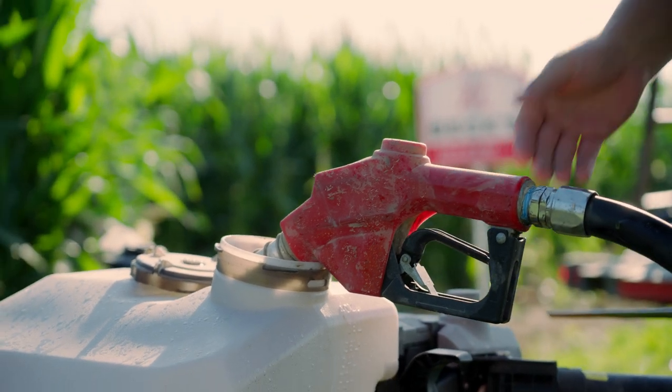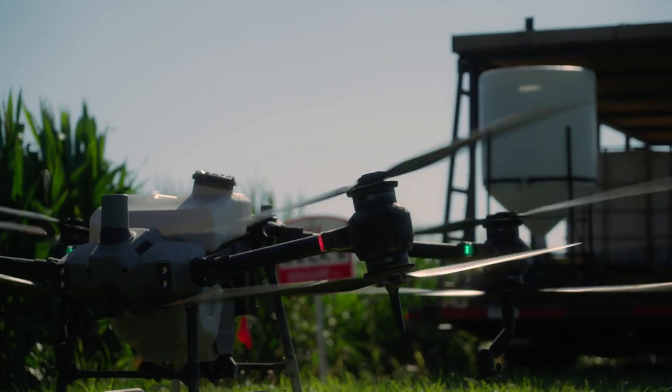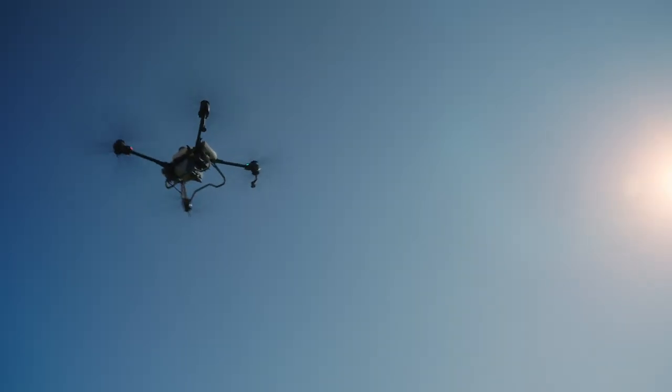Several growers are starting to get their own, and a lot of companies are investing in them. Behind me is the DJI Agras T40. It's capable, with my current setup, of 35 to 40 acres an hour — fungicide applications, insecticide applications, foliar fertilizer applications.